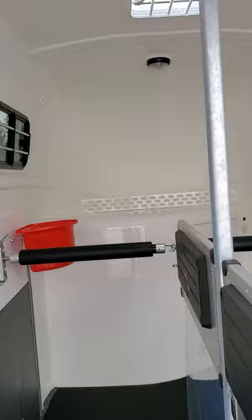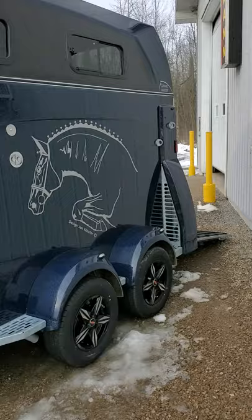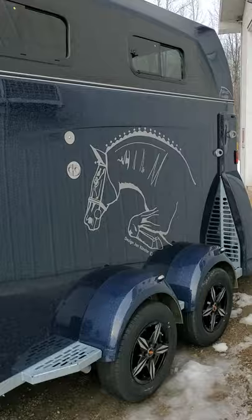At the front, above the saddle storage, you have extra storage behind the grill and two portable buckets for water or feed in the trailer or at a show.